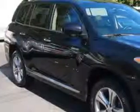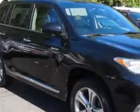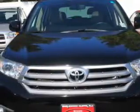At Parkway Toyota, we know you need a car that offers convenience, comfort, and space whether taking the kids to their soccer game or having a night out with your friends.